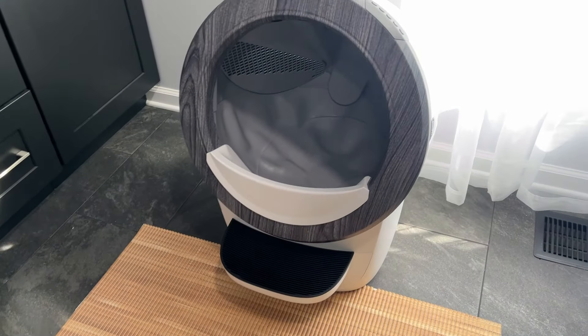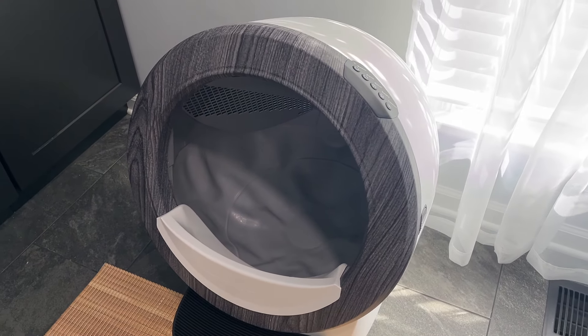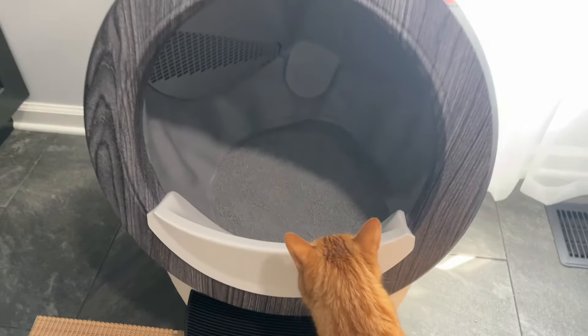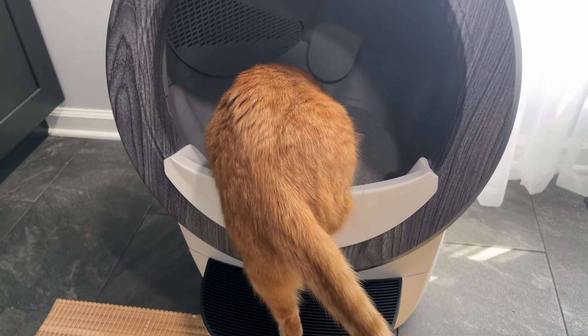Kurt's already getting involved. Now I just got to put litter in here and get it going. The lights indicate when it's ready to go. Got the litter in there, not past the fill line, and Kurt's getting involved. It's been like 10 minutes since we unboxed it and it's ready.